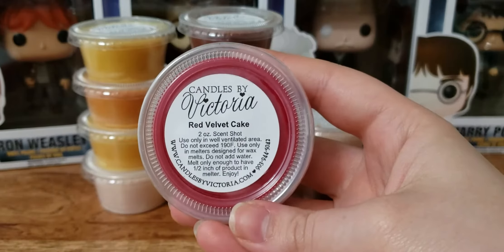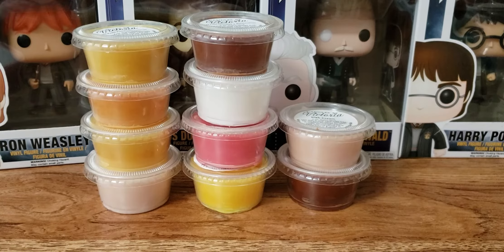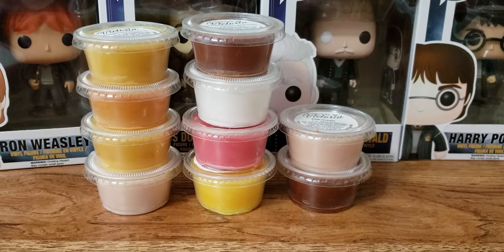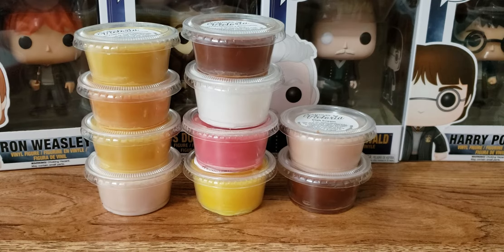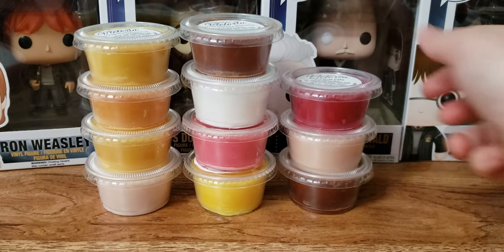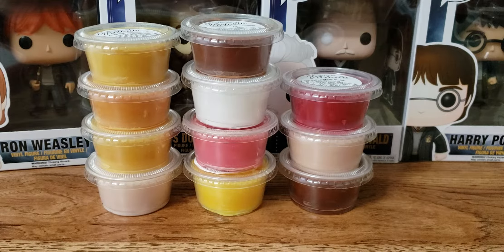Red Velvet Cake. This smells good — like a red velvet chocolatey cake. As you can tell, I love bakery. We are getting kind of close, but no, we still got a lot more.